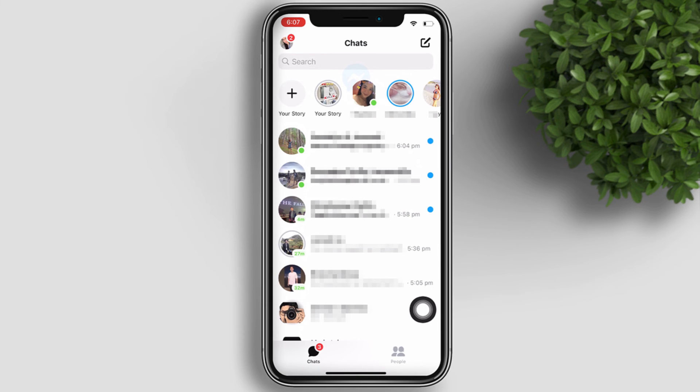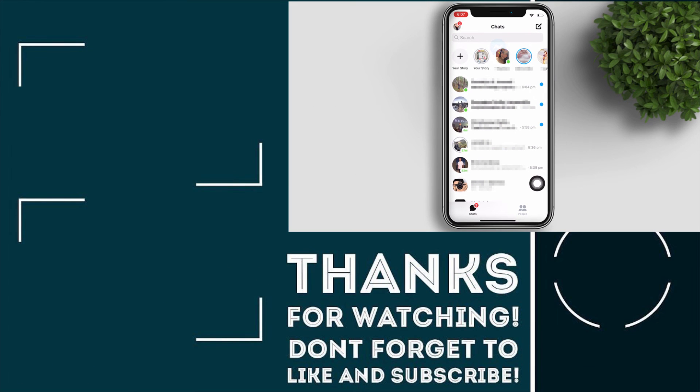You have now enabled Face ID in your Messenger app. Thanks for watching — please subscribe if you haven't yet, it will really help the channel to create more videos like this. Until next time, bye!